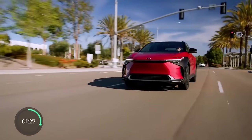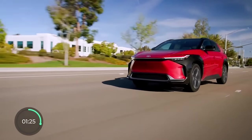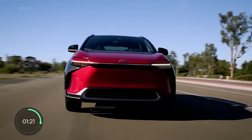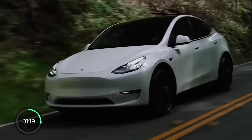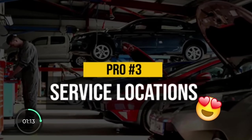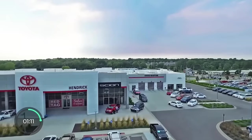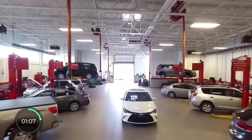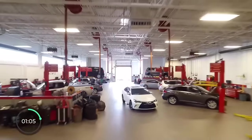Pro number three is something Toyota, much like many other large legacy automakers, has over younger or smaller companies like Tesla, Rivian, Polestar, and Jaguar: an abundance of service centers. Just in the US, Toyota has about 2,500 of their own, plus thousands of independent shops all over the place.